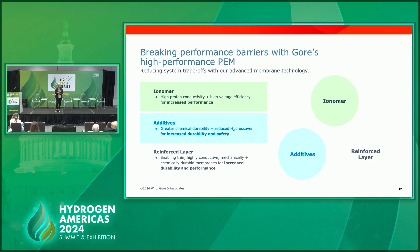We have levers we can draw on to improve efficiency, and we think we've just hit the tip of the iceberg as to what's possible. With ionomer, with additive — in the case of crossover, we're using an additive to address that — and then the reinforcement that is uniquely suited to Gore, we think we have the right ingredients to make the most durable and lasting product.